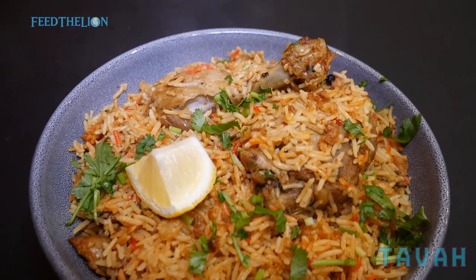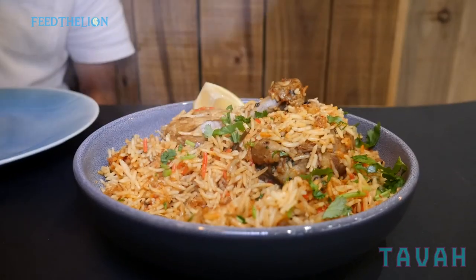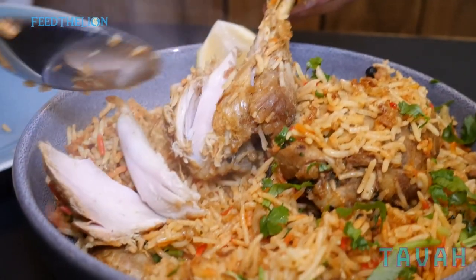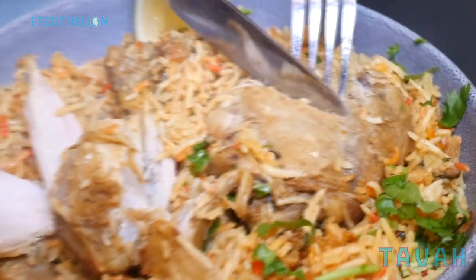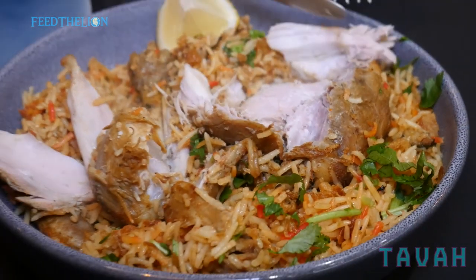For the chicken biryani we use bone-in chicken leg and thigh and it's made as a dumb biryani — we make layers of chicken and layers of white rice with all the different marinations in it.